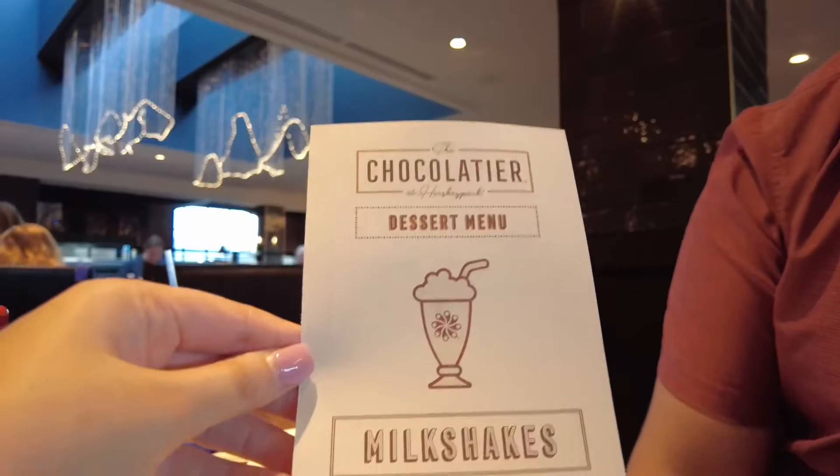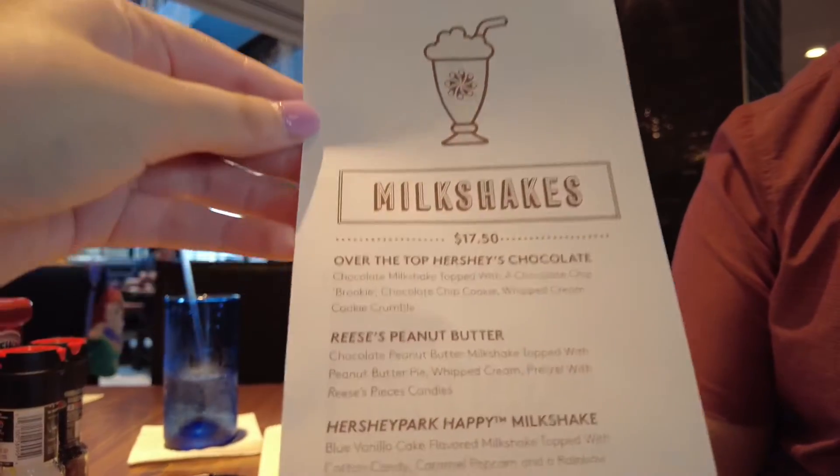This is the food we got. I got the chicken and waffles and then Mike got the barbecue short rib flatbread, and they were really delicious.